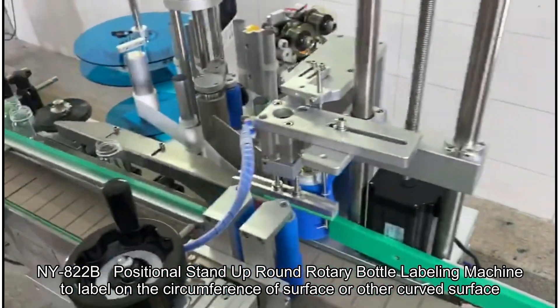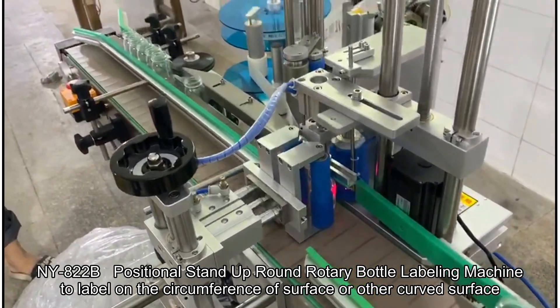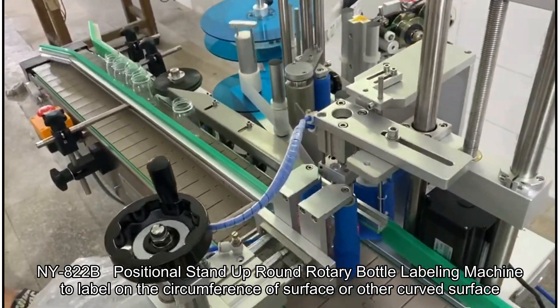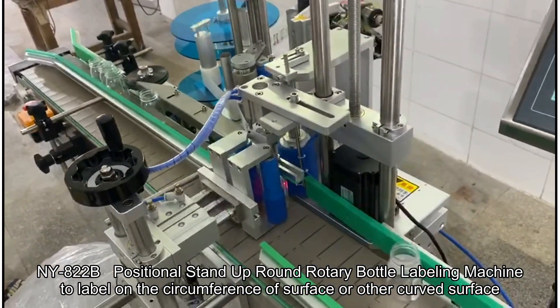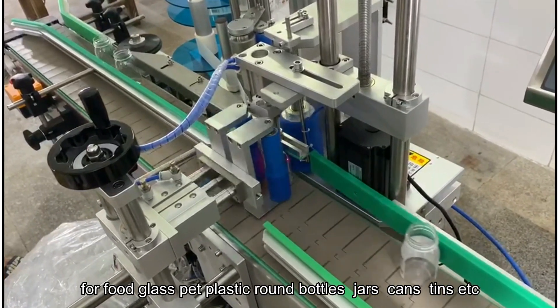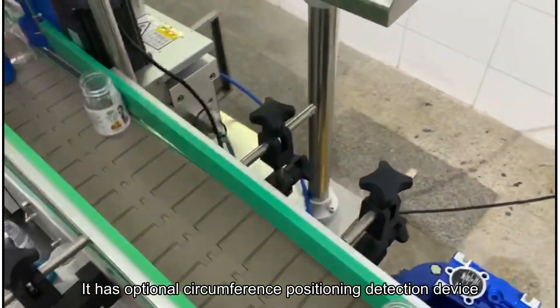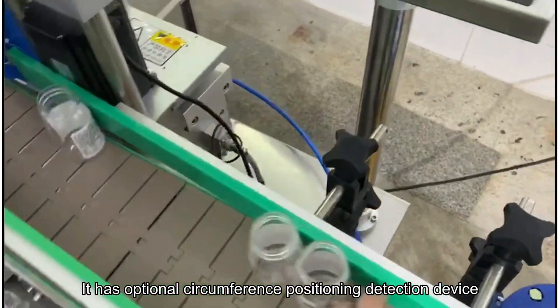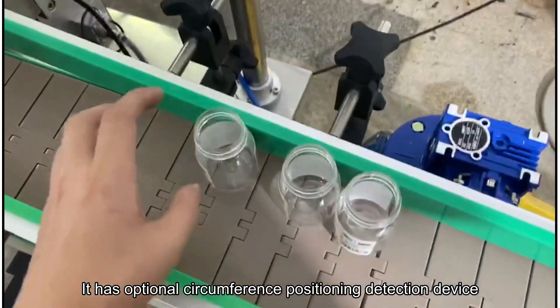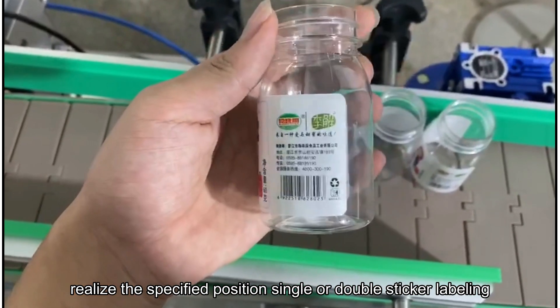This is a positional stand-up round rotary bottle labeling machine, designed to label on the circumference surface or other curved surfaces for food, glass, plastic round bottles, jars, cans, and tins. It has an optional circumference positioning detection device to realize specified position single or double sticker labeling.